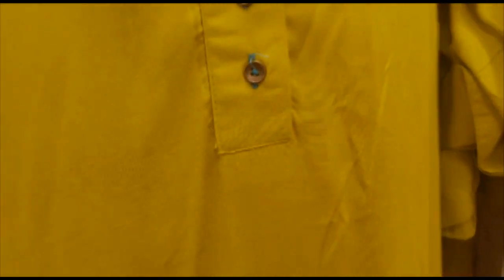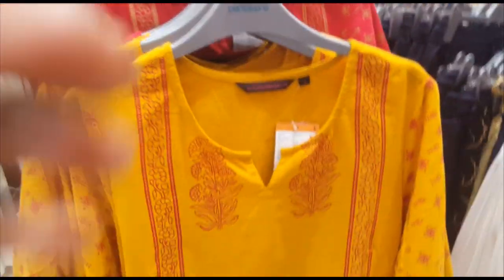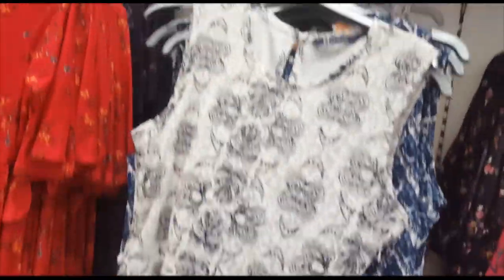This is a full set — a pink pant, a full set with a long top. This is a plain pant. This is a thin color, also a long top — this is a velour long top, slim fit.